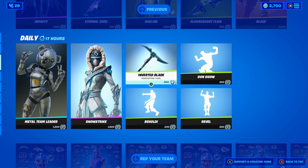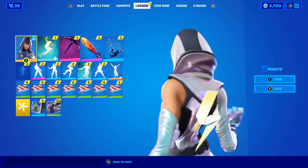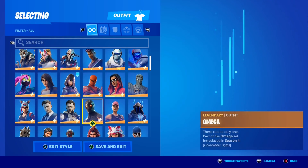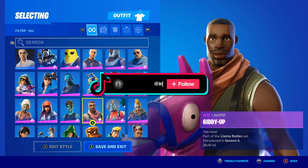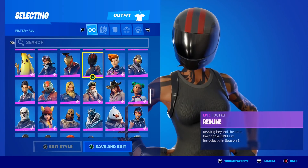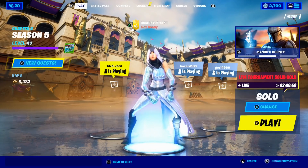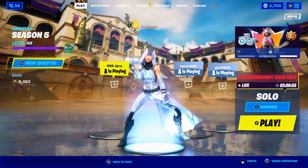Without any further ado, let's talk about the updated return release date of the Travis Scott skin. As you guys know, the Travis Scott skin is literally one of the most popular skins in Fortnite. Please let me know down below if you own the Travis Scott skin — I have quite a few skins but unfortunately I don't have it. If you don't own it either, do not worry because we just got some brand new information, so make sure you keep watching.